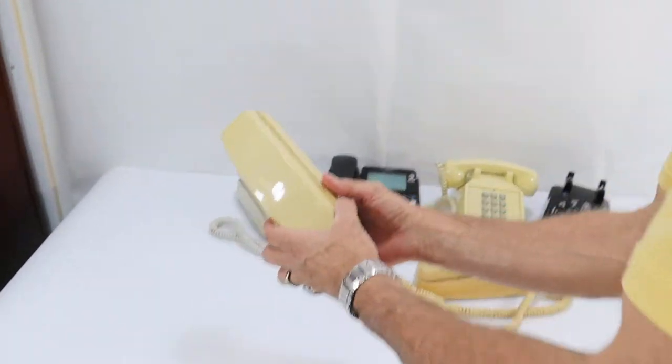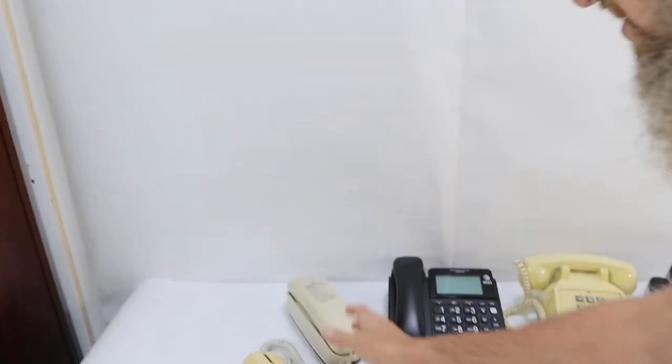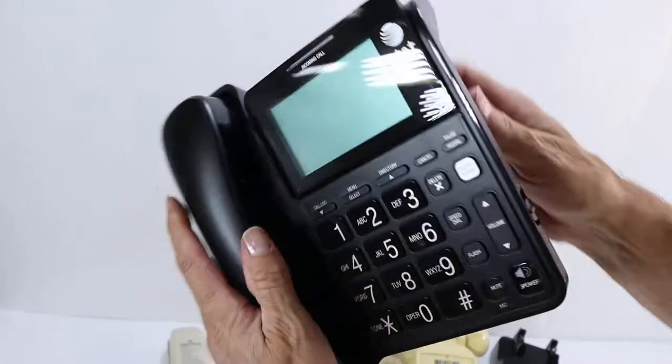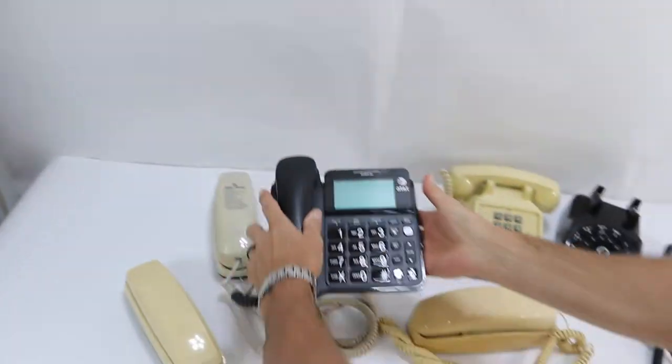Vintage, unique, parts, as-is phones. We'll do a real quick run through of what we've got — an old Conair phone, an old Bell Touch Tone, an AT&T Touch Tone. It's in good shape, battery compartment's clean, we'll show you pictures.